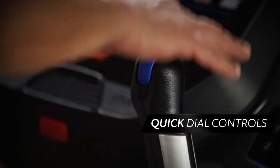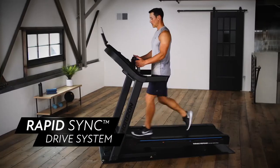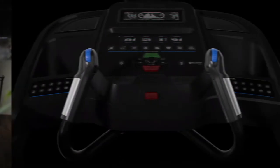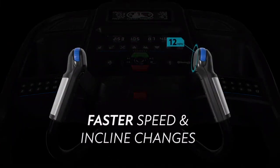Easy adjustment of the quick dial controls and the ultra responsive rapid sync drive system will take you from walking to running faster than any other treadmill in its class.